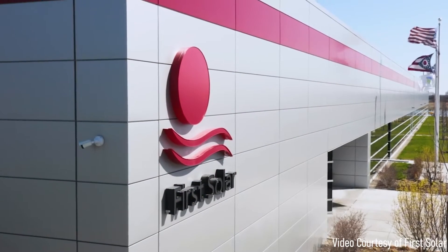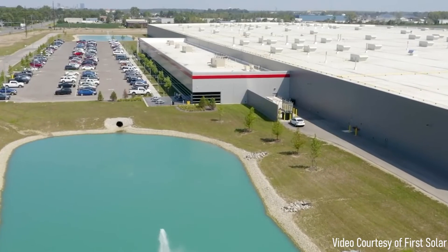Every day in more than 45 countries, photovoltaic modules designed and manufactured by First Solar go to work, converting sunlight into clean, reliable electricity. First Solar is the only American company ranked among the world's top 10 solar manufacturers.